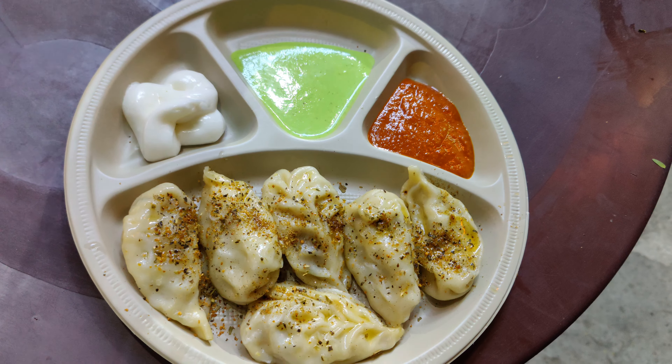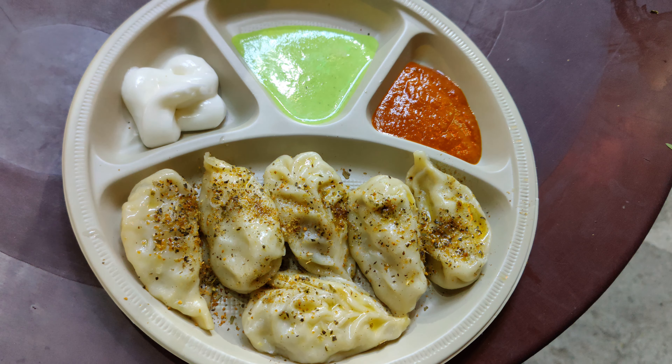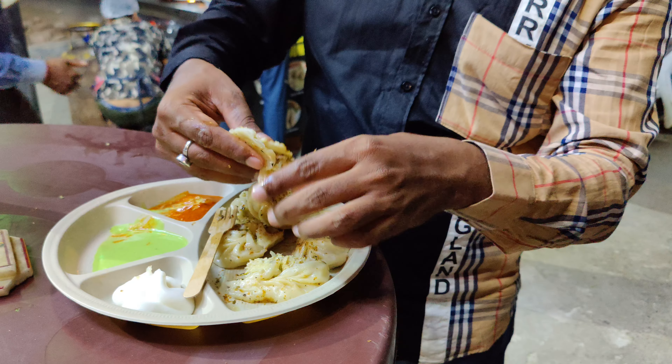Here we ordered our paneer momos. They give green chutney — especially the green chutney that I loved.